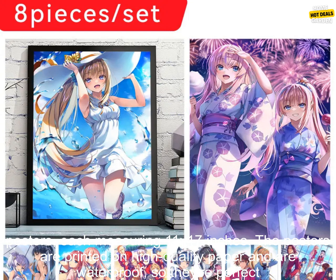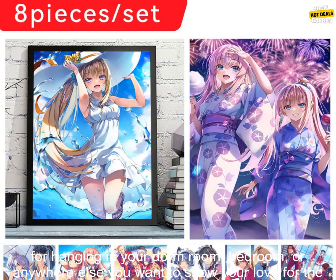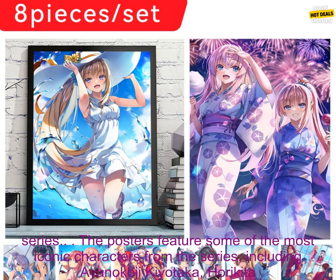The set includes five high-quality posters, each measuring 11 by 17 inches. The posters are printed on high-quality paper and are waterproof, so they're perfect for hanging in your dorm room, bedroom, or anywhere else you want to show your love for the series.